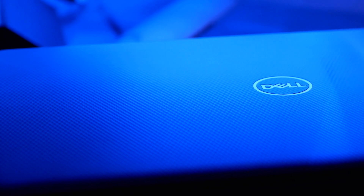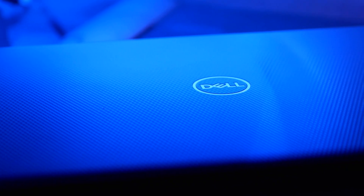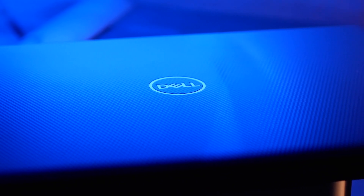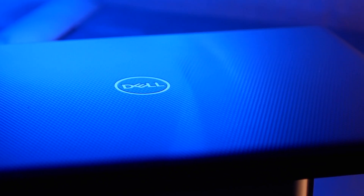Introducing the Dell Inspiron 14 3000 series, model 3493. It has a 14-inch HD display with a webcam, an Intel Core i5-1035G4 processor, 4GB of RAM, 128GB NVMe SSD, Intel UHD graphics, a wireless AC Bluetooth card, an SD card reader, HDMI and USB 3.1, Waves Max Audio, and Windows 10 Home in S mode.